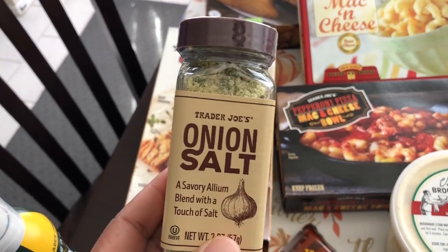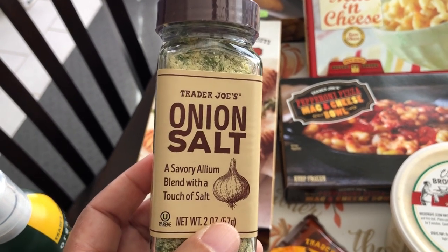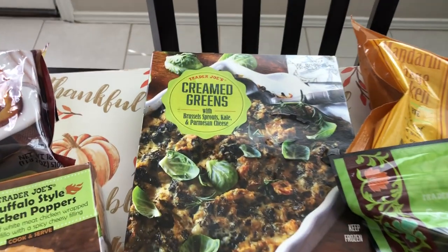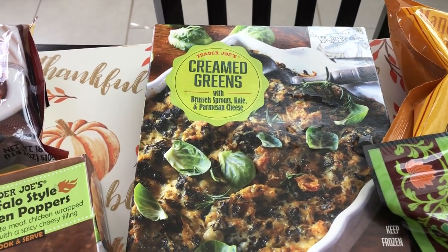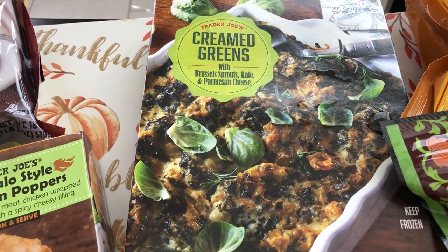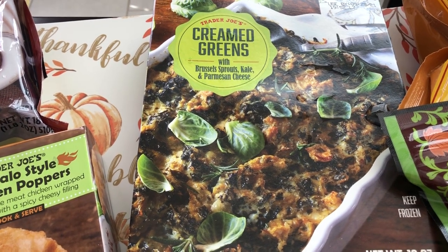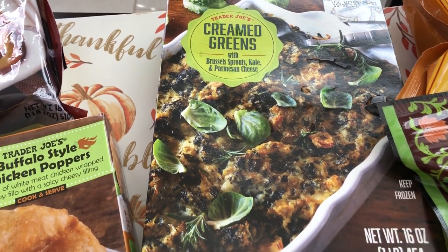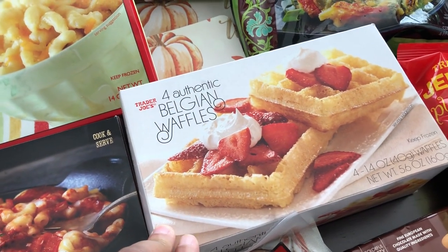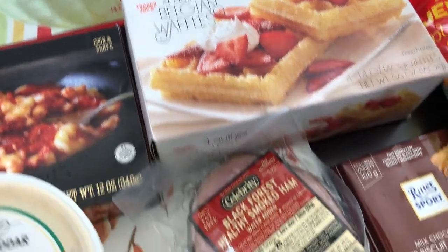I was almost out of their onion salt — my husband and I really like it and it's only $1.99, which is a great deal. I also grabbed some creamed greens, which are new: brussels sprouts, kale, and parmesan cheese — something my husband and I would really enjoy. And this box of four Belgian waffles was only $1.99, can't beat that.